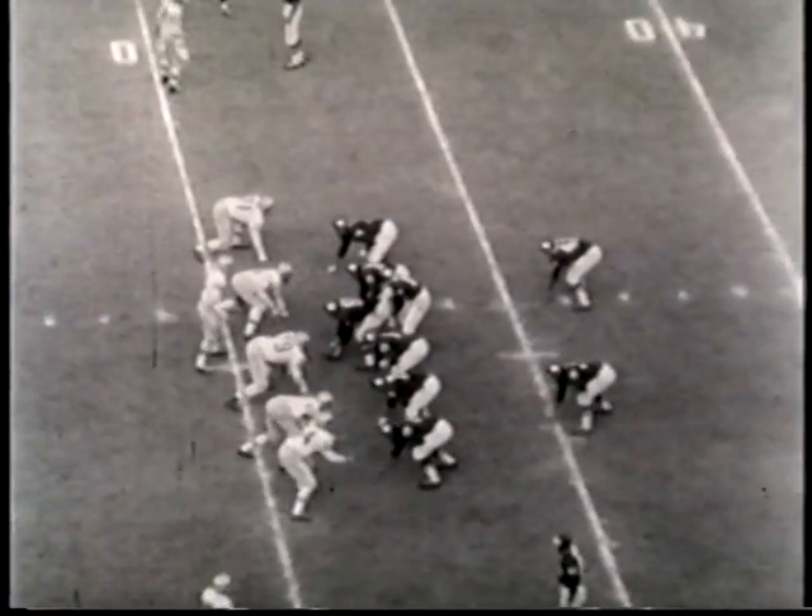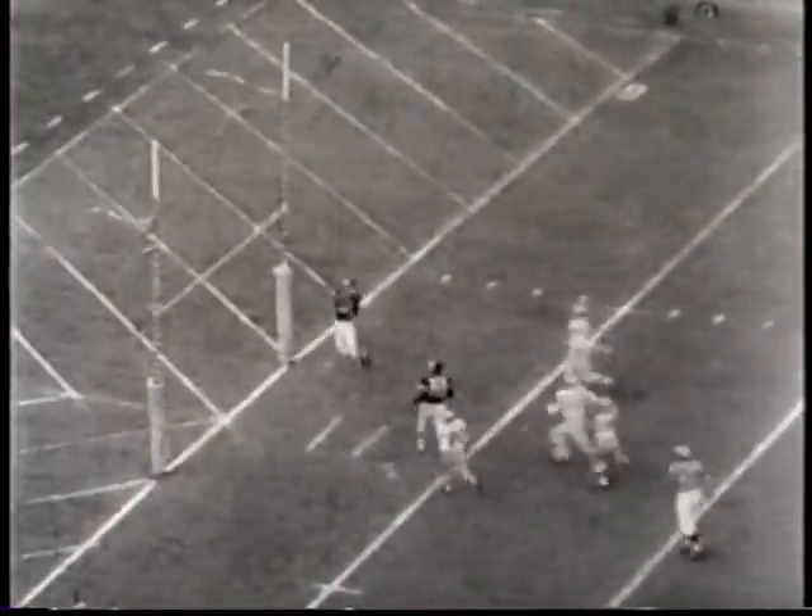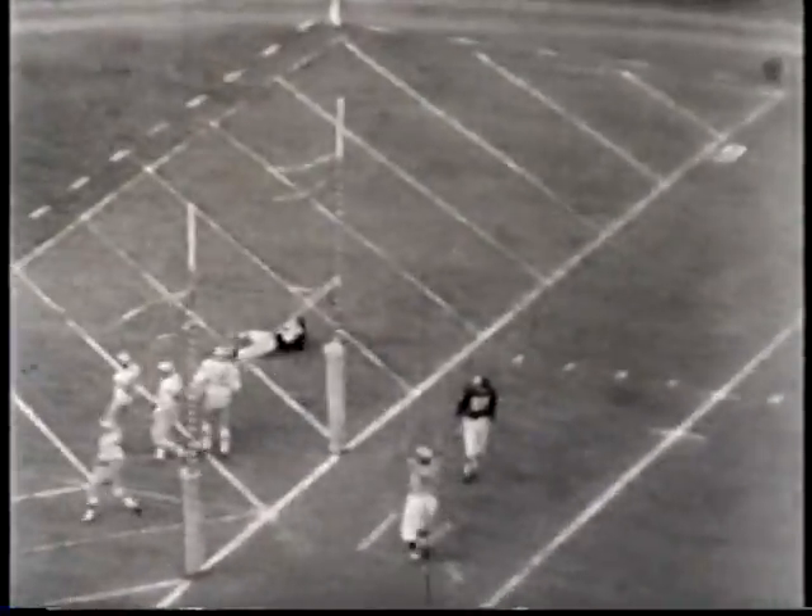You have to see it to believe this first Dallas touchdown. Davidson to Johnny Robinson, back to Davidson. And Cotton, after running around, fires 52 yards to Frank Jackson for the score.